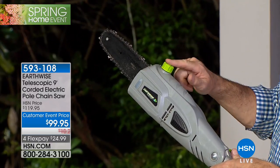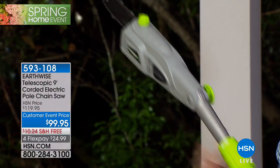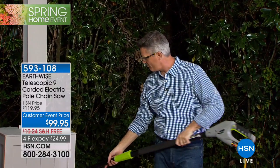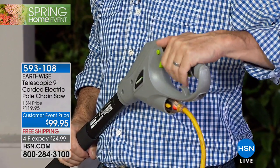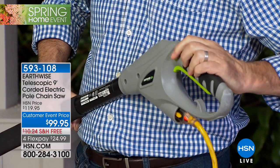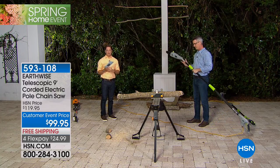To use the articulating head, loosen the knob, decide your position, and lock it in place. The telescoping collar loosens to find the right length, then tighten up. For safety: even when plugged in, pulling the trigger does nothing until you also hit the safety switch — you must press both simultaneously. If you let go, the saw completely stops. Only four minutes left — $20 off and free shipping expire at midnight tonight.